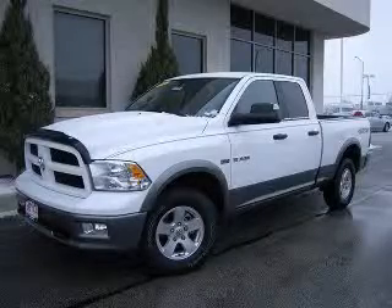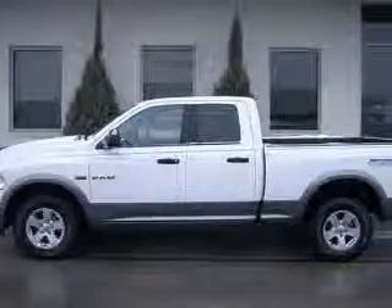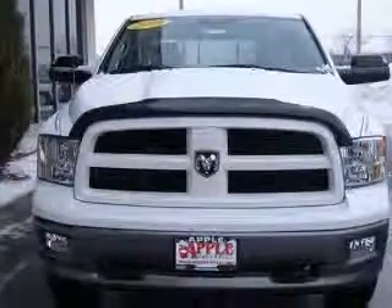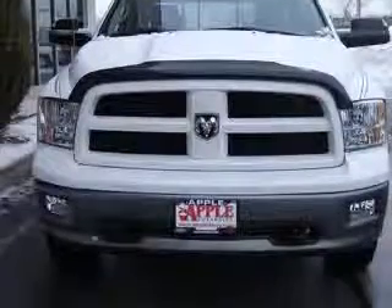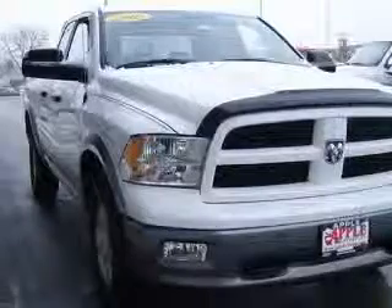We are proud to present this excellent 2010 Dodge Ram 1500. This Ram 1500 has a 5.7L V8 engine and an automatic transmission. This vehicle has a bright white clear coat mineral grade metallic CC exterior and includes the following options.